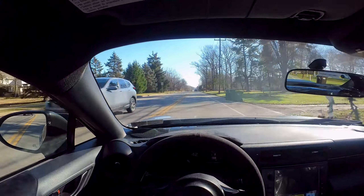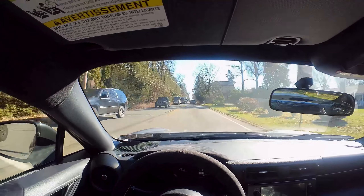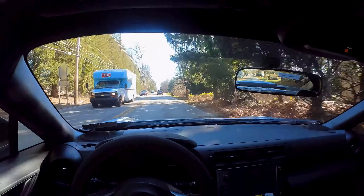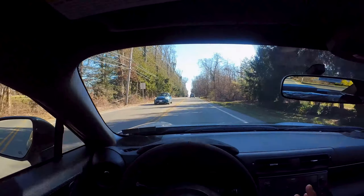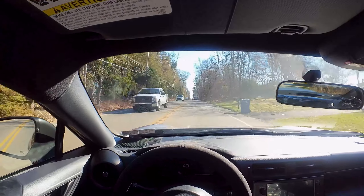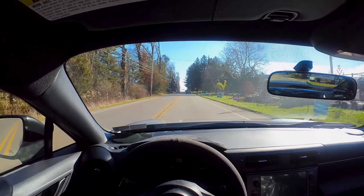I just need to burn this off and put 93 octane in. Now the clutch in this car is a little different — I don't want to say bad at all, it's just different. The uptake and the feel of the clutch, the gas pedal, the shifter — it's just a different animal. It's not good or bad, just different. I've been driving Hondas for 20-some years.